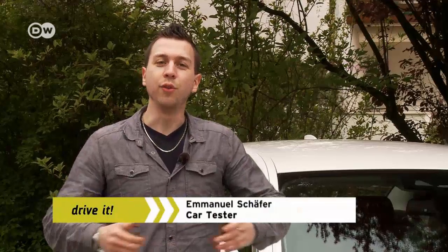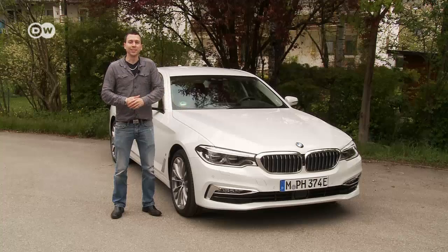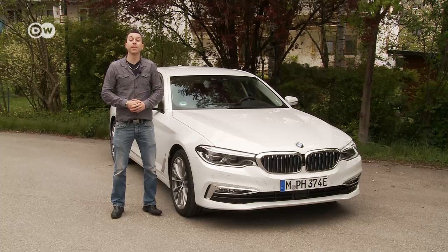Just a few weeks after presenting its new 5 Series generation, BMW has added another model — a plug-in hybrid. The 530e produces 185 kilowatts and can go 50 kilometers on its battery alone.